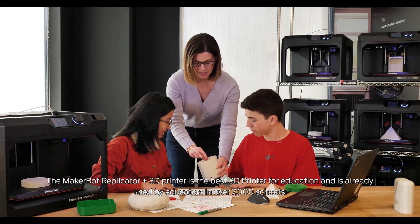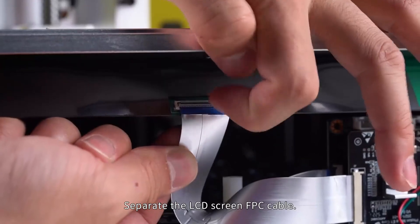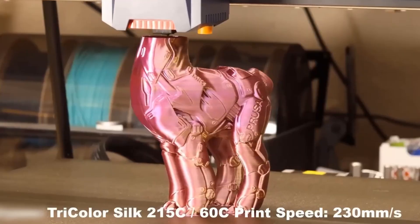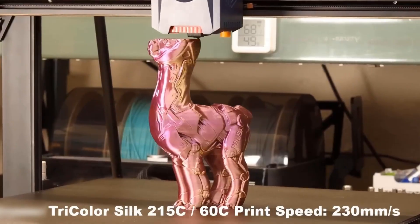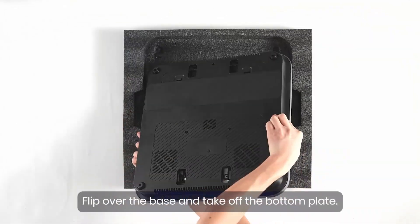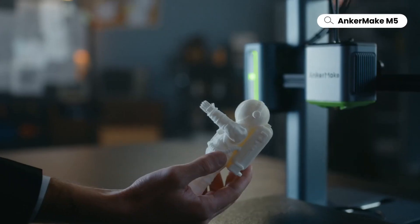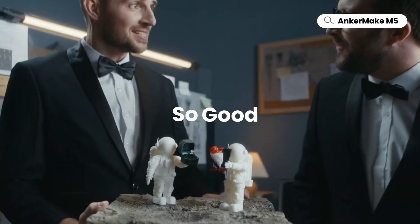Are you ready to step into the future of creativity and innovation? In this video, we'll unveil the best 3D printers of 2025, from game-changing models for beginners to cutting-edge machines perfect for professionals. Whether you're searching for the best budget 3D printer 2025 or aiming to level up with the top 3D printers of the year, we've got you covered with expert reviews and must-know insights. All the product links are in the description. Be sure to subscribe and hit that bell icon for more tech-packed content.